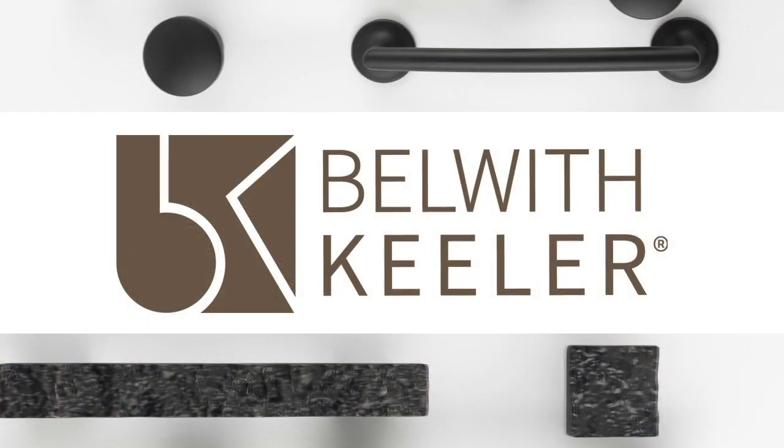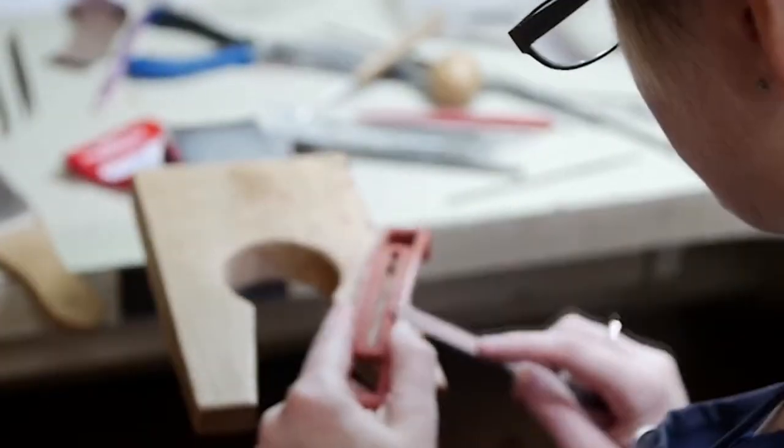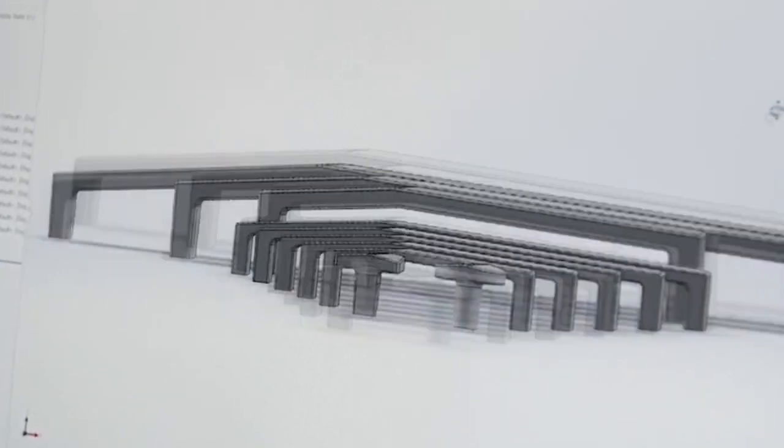Today we have Belwith Keeler, not just any ordinary hardware company. It is steeped in over 125 years of history focused on quality, craftsmanship, and design with a capital D. With me, I'd like to welcome Nikki Grantham, OEM Sales Manager and Design Trend Forecaster, and David Wormenhoven, who leads design and innovation for the brand. Thank you guys so much for being here.